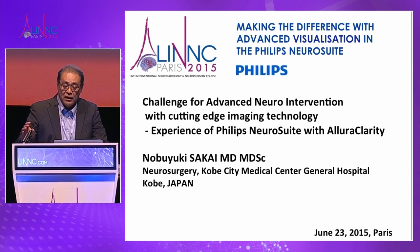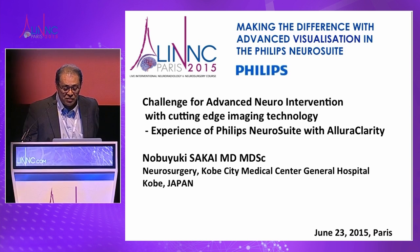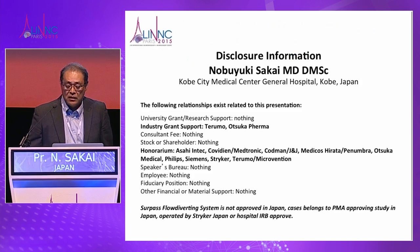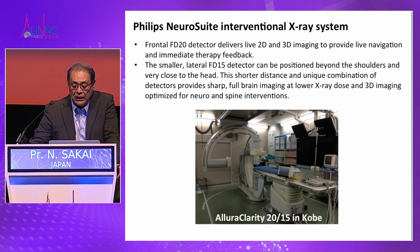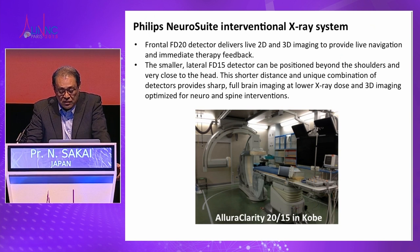I'd like to present — I just installed the newest Philips system. This Philips Neurosuite consists of a large and medium-sized flat panel detector, the so-called Allura Clarity 2015.